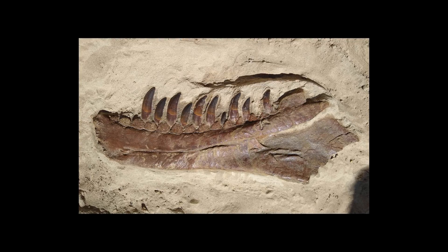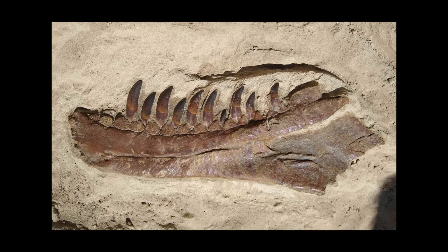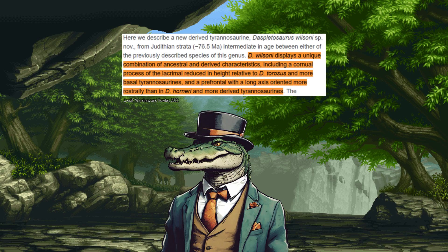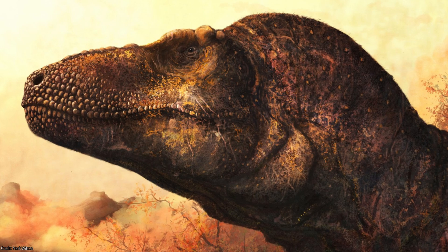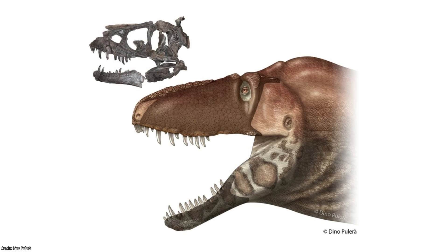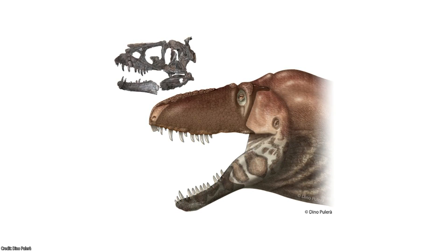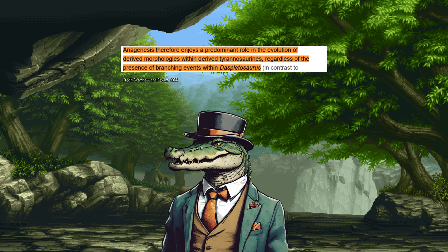Published in 2022, Warshaw and Fowler's study reveals a unique blend of features in the newly discovered species, Displutosaurus wilsoni. The creature showcases a striking combination of both primitive traits, like prominent eye horns, as well as more advanced characteristics seen in later tyrannosaurs such as T-Rex — including tall eye sockets and expanded air pockets in the skull. These findings reinforce the idea that previous research identifying multiple species of Displutosaurus as part of a single evolving lineage were certainly on the right path. More intriguingly, they provided compelling evidence supporting the descent of T-Rex from this very group.